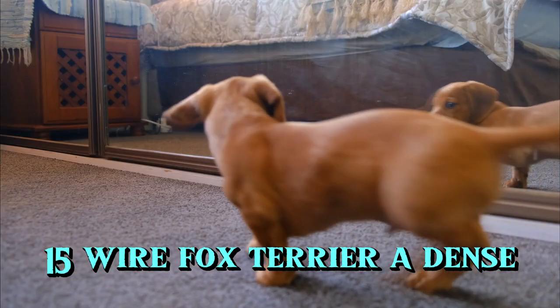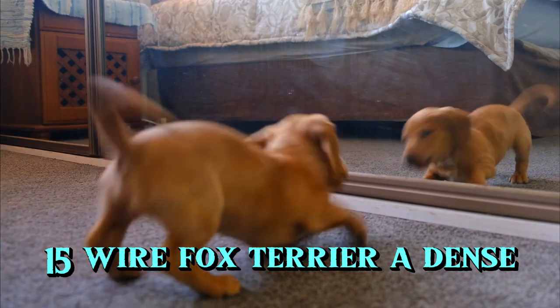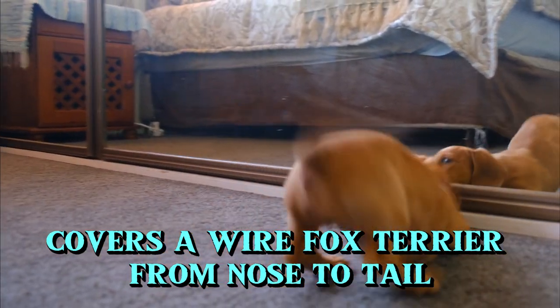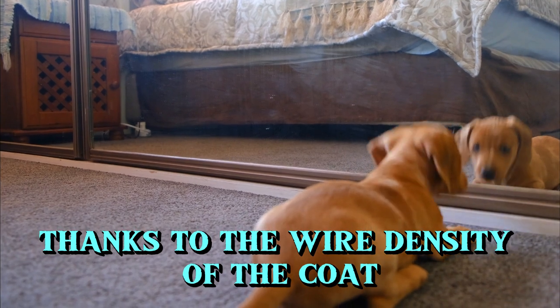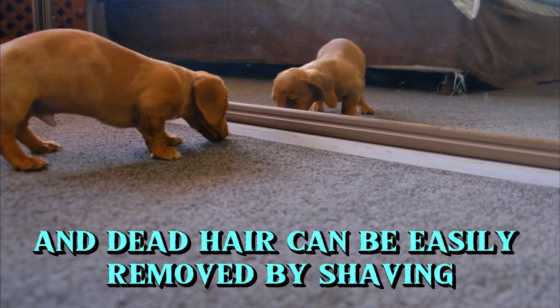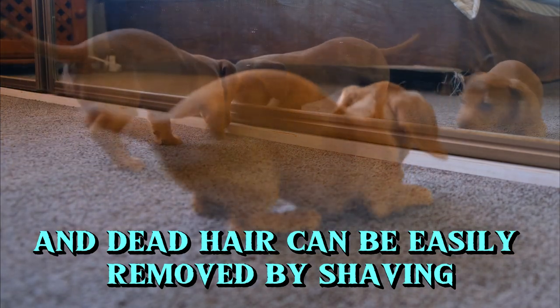15. Wire Fox Terrier. A dense, wiry or wavy coat covers a Wire Fox Terrier from nose to tail. Thanks to the wire density of the coat, shedding is limited in these dogs and dead hair can be easily removed by shaving.